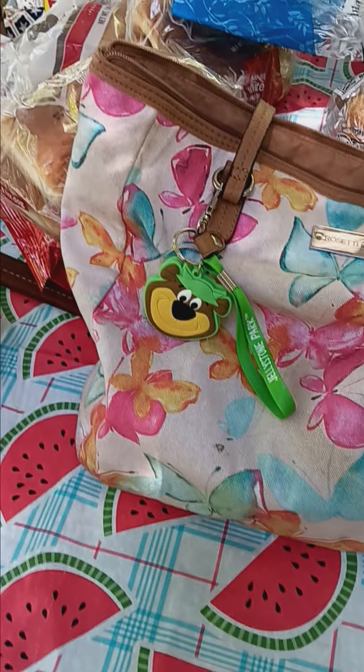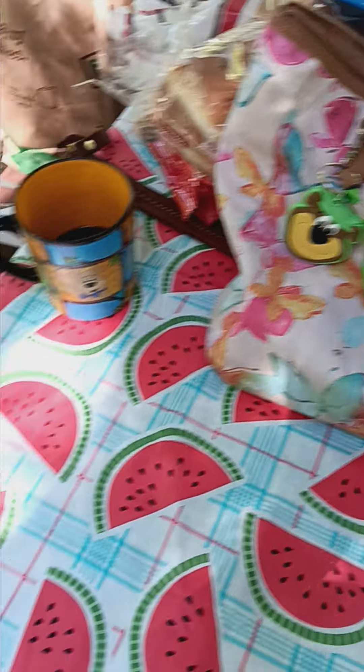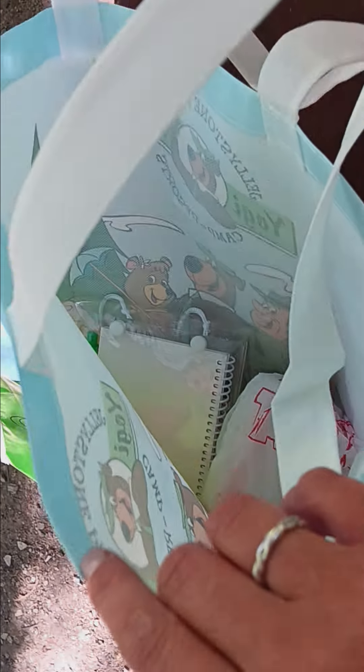Oh look, new merch! Oh what do we have here? Yogi Mav, Yogi Bag. Some goodies in there.